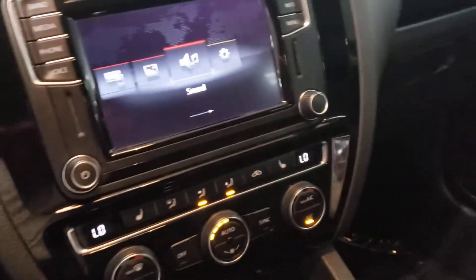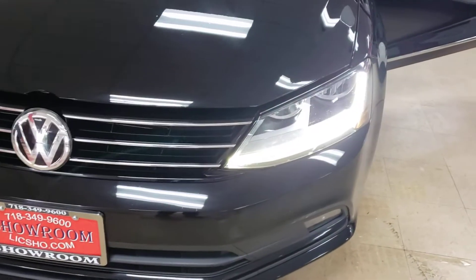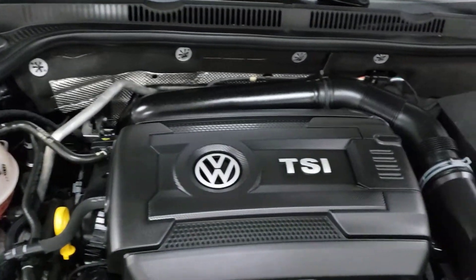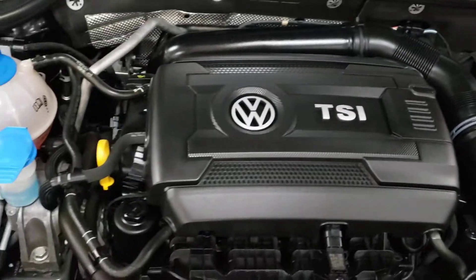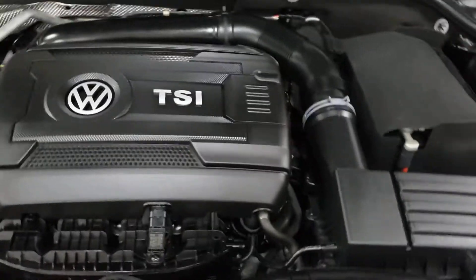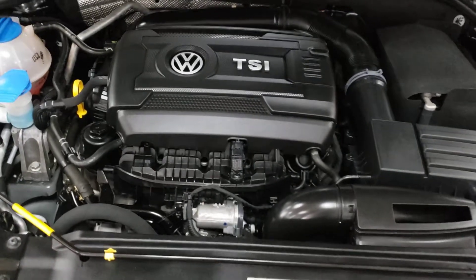This is a four-cylinder SEL with the sunroof, blind spot monitor, and heated mirrors. Here is the motor — it's a TSI motor. What does TSI mean? I'm sorry, I don't know. I can't educate you on something that I myself don't know about, so I'm going to humble myself and tell you I don't know — I'll look it up, but right now I don't know.